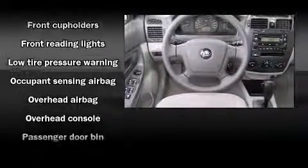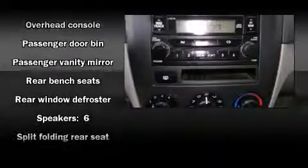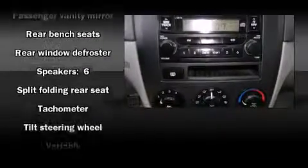Kia also prioritized safety and security by including dual front-impact airbags with occupant-sensing airbag, front-side impact airbags, and four-wheel disc brakes.